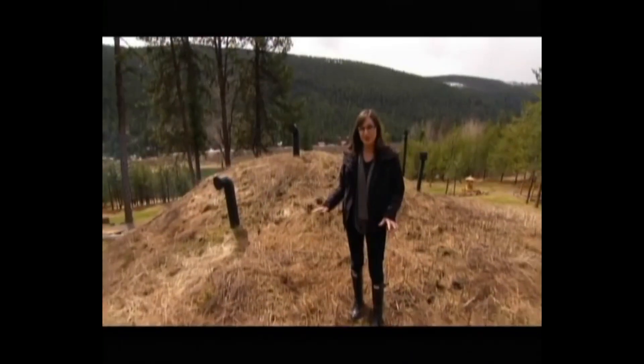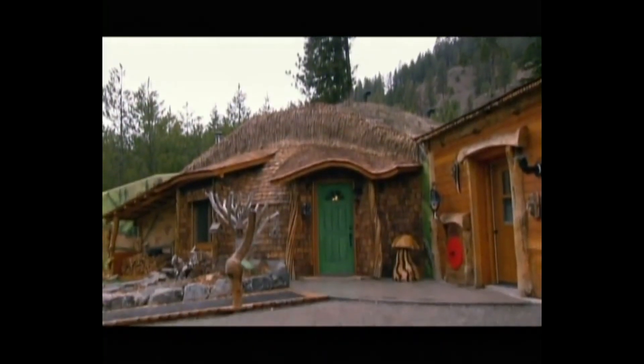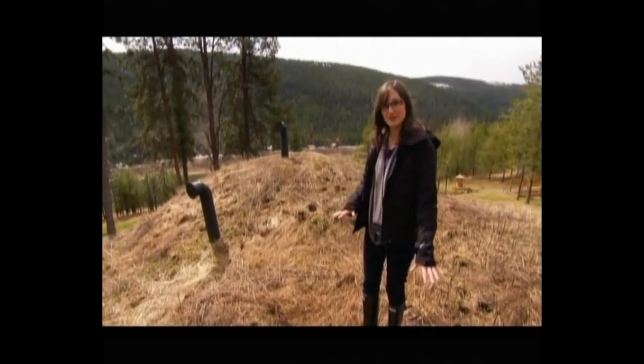That might not look like it, but right now we are standing on top of The Hobbit House. All of the hobbits actually build their homes into the ground, so if you look at this, it's completely covering — almost like a tube.